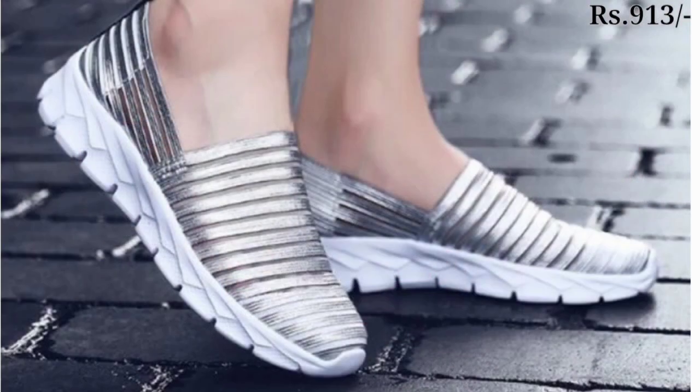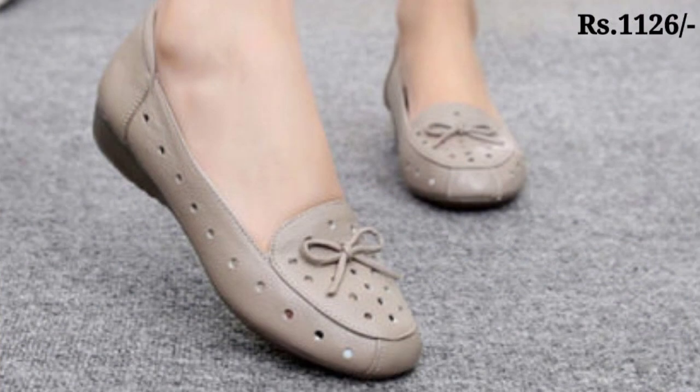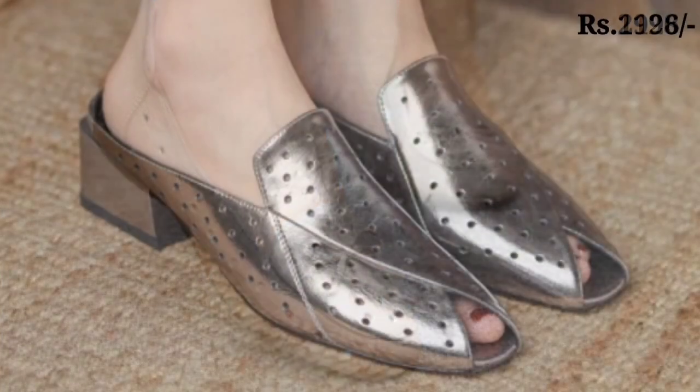Try the footwears using the purchase link in the description box. Carefully check the link — the prices are also mentioned there. If you have any queries, the comment section is always open for you.